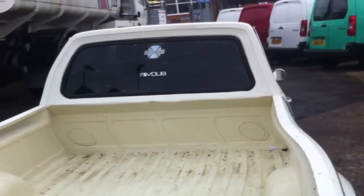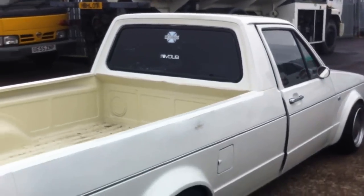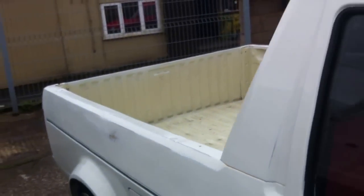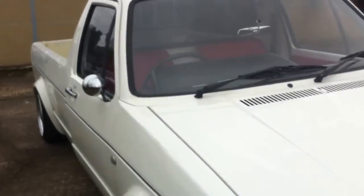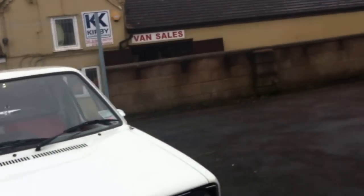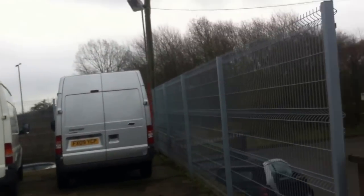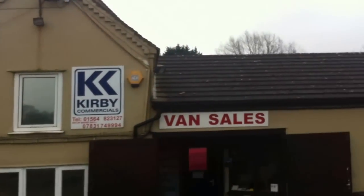Fairly quiet 1.6 litre engine, but it still travels fast. A nice diesel makes this economical. As I mentioned, this was a special request, and we'd love to do any other vehicles that you ask us. Press like, subscribe, and share. Thanks for watching.